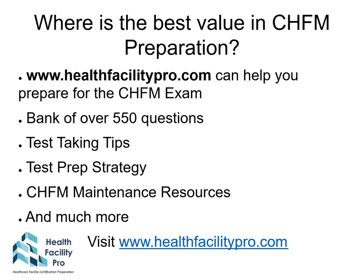At Health Facility Pro, we believe we are the best value in CHFM preparation. We have a test bank of over 550 questions, test-taking tips, and test prep strategies. Once you pass your exam, we also have CHFM maintenance resources and much more. Visit us at healthfacilitypro.com.